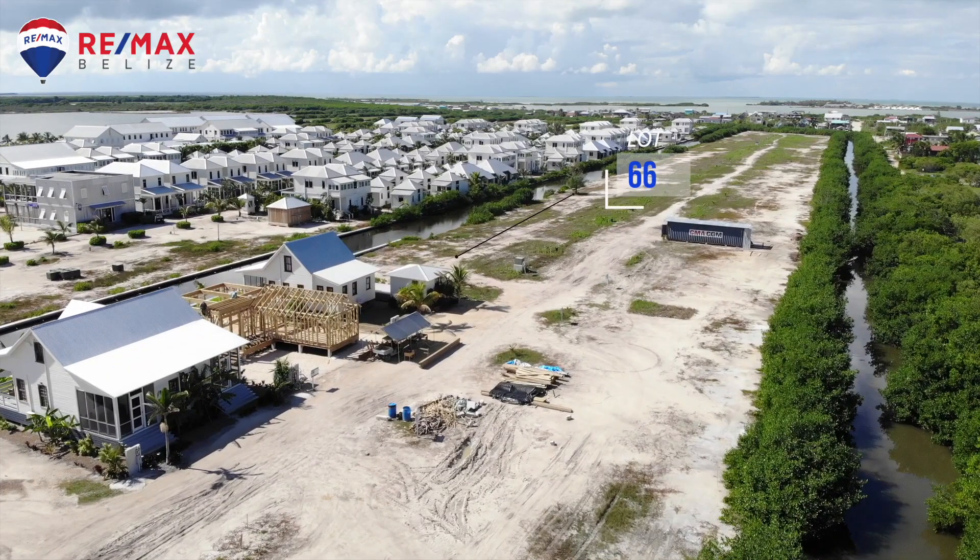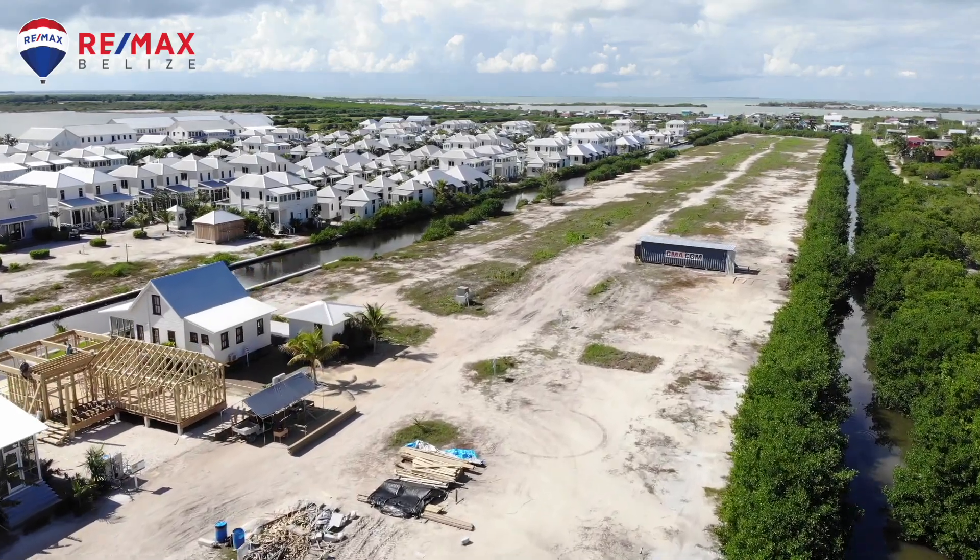Lot 66 on Street 1 is still available. That lot actually has the seawall already in place. Aside from that, Street 4 is a great option — there's a ton of development going on over there for securing a lot.